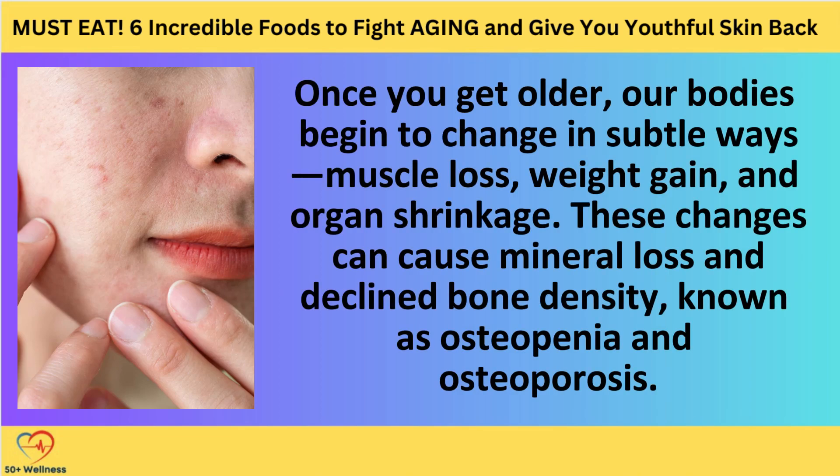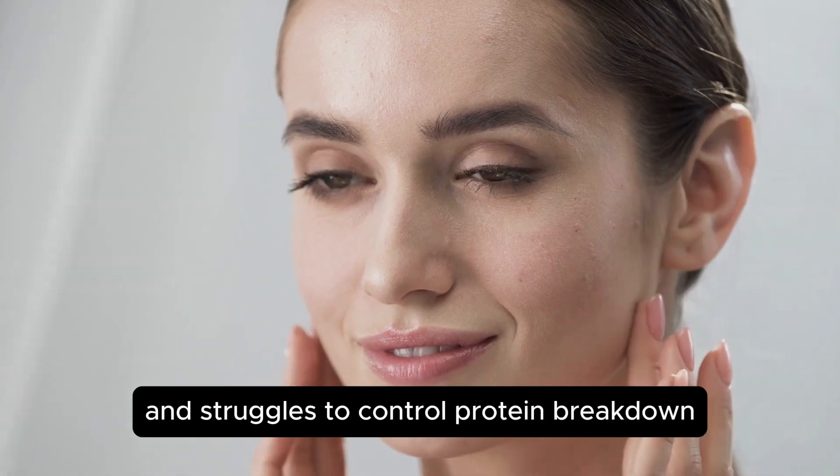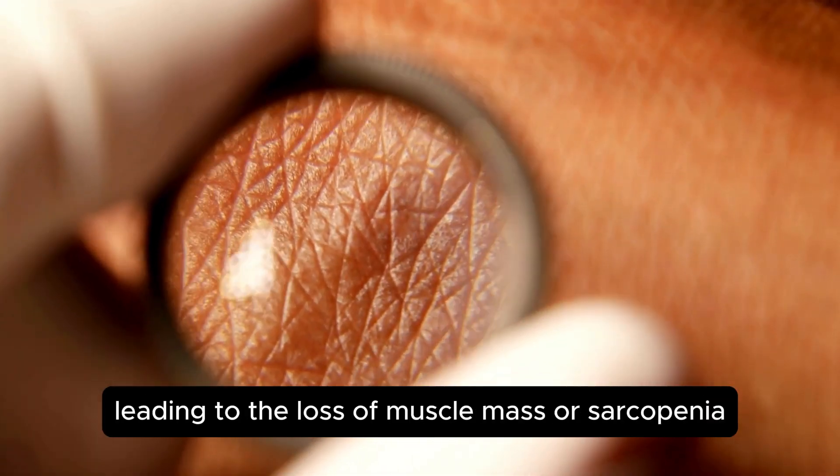Once you get older, our bodies begin to change in subtle ways — muscle loss, weight gain, and organ shrinkage. These changes can cause mineral loss and declined bone density, known as osteopenia and osteoporosis. Looking at the molecular level, we'll see that the body makes fewer muscle proteins and struggles to control protein breakdown, leading to the loss of muscle mass, or sarcopenia.